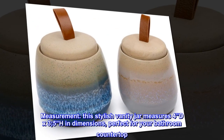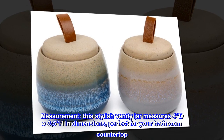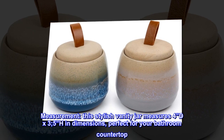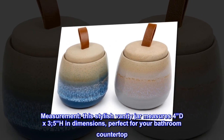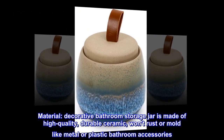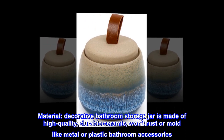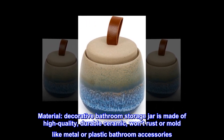Measurement: this stylish vanity jar measures 4 inches D x 3.5 inches H in dimensions, perfect for your bathroom countertop. Material: the decorative bathroom storage jar is made of high quality durable ceramic, and won't rust or mold like metal or plastic bathroom accessories.